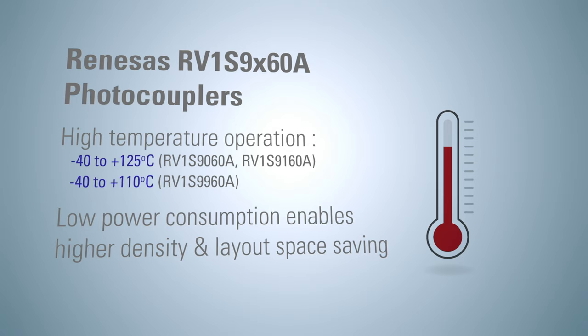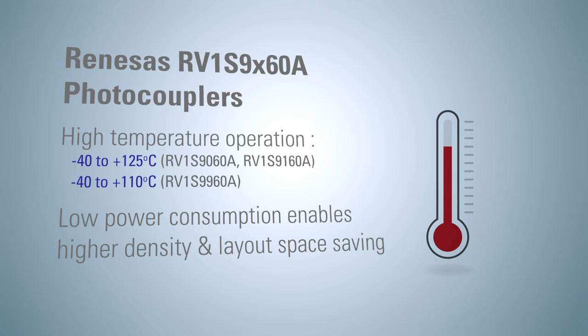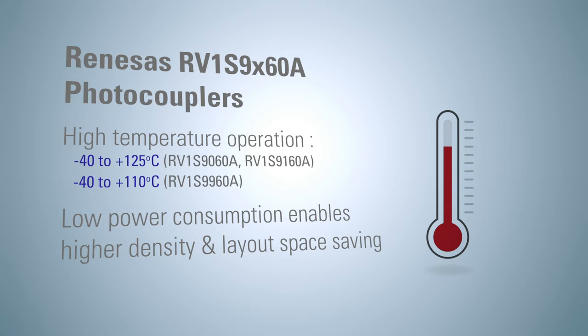The high temperature operation and high noise rejection of the RV1S9X60A family contributes to improving layout space savings by mounting the photocoupler near the IGBT or MOSFET power device.